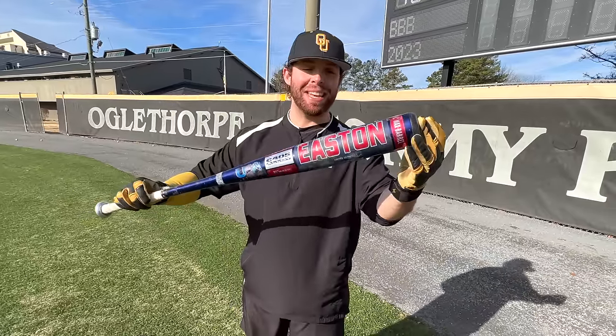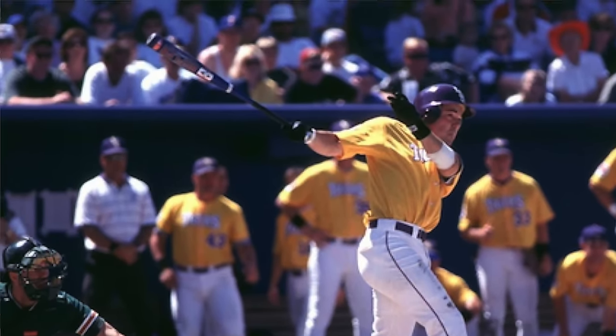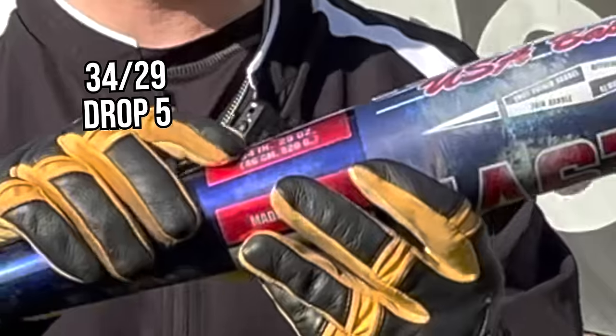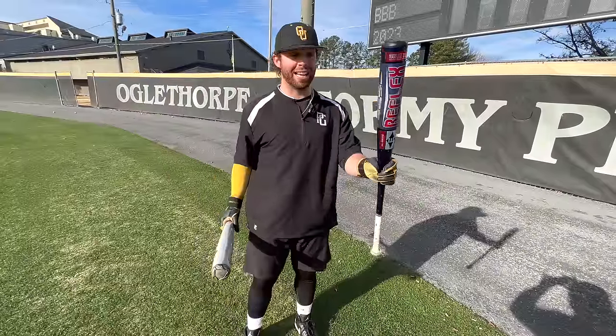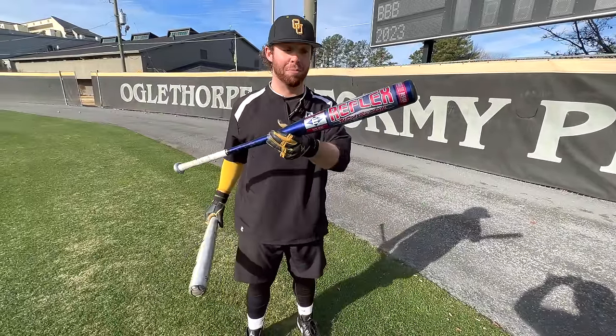This is the bat used by the 1997 LSU team that broke the college baseball home run record — something absolutely ridiculous. We'll put it on the screen right now. This is a 34-29, so we're going to see how it compares to a bat like The Goods here, and how much more exit velo, how much more distance would a modern-day baseball player get with something like this.